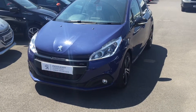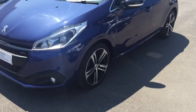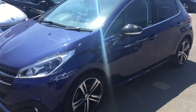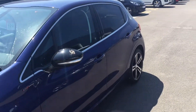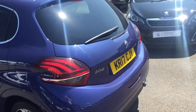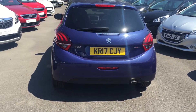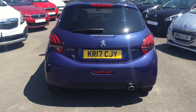The GT Line comes standard with front fog lights and lovely 17-inch alloy wheels. It also has electric folding door mirrors, rear parking sensors, a nice sports-looking exhaust, and the GT Line badging.